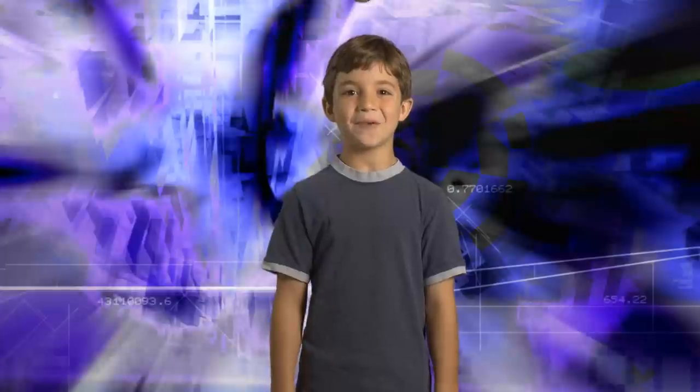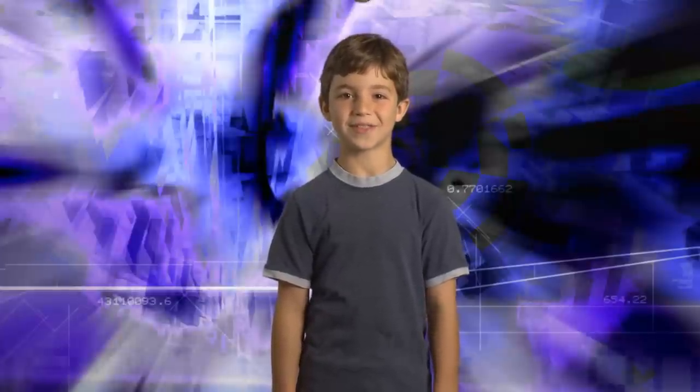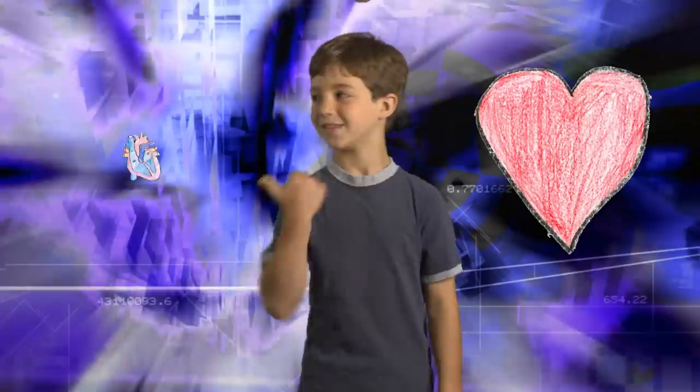For my science fair project, I wanted to see how exercise affects heart rate. My first step was to research the heart, where I learned it didn't look like this, but it looked like this.